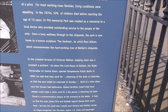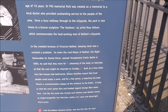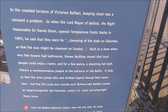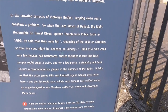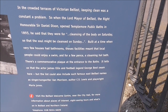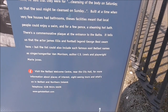In the crowded terraces of Victorian Belfast, keeping clean was a constant problem. So the Lord Mayor of Belfast, the Right Honourable Sir Daniel Dixon, opened the Temple Poor public baths in 1893. These were for the cleansing of the body on Saturday, so that the soul might be cleansed on Sunday. These baths meant so much to local people — they could enjoy a swim for a few pence, and have a steaming hot bath up to their neck. The commemorative plaque on the entrance tells us that James Ellis and football legend George Best swam here, and the list could include such famous East Belfast names as Van Morrison, C.S. Lewis, and Floyd and Harry Jones.